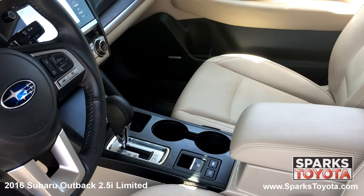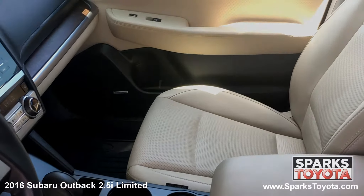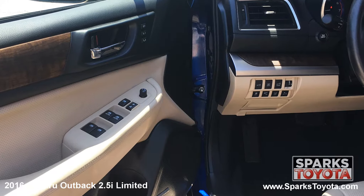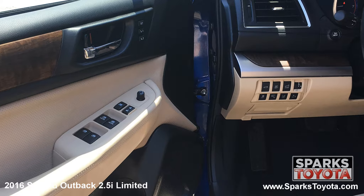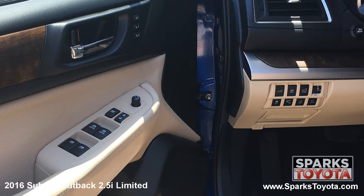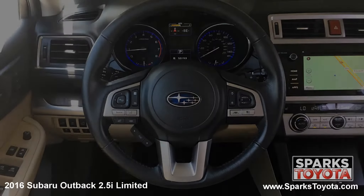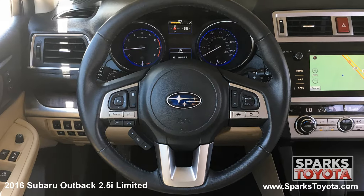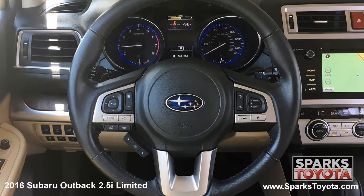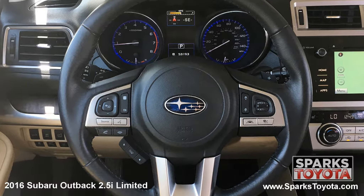This Outback is also equipped with a locking glove box, a garage door opener, and a push button start. Here are the easy to reach controls for the power side mirrors, the power lift gate, the driver seat memory, power door locks, and the power windows with front row express up and down. This Outback has a very comfortable tilting telescoping and leather wrapped steering wheel with on-wheel controls for the cruise, audio, and Bluetooth features. It's also equipped with a very well-lit instrument cluster.